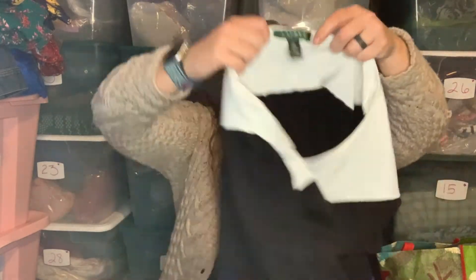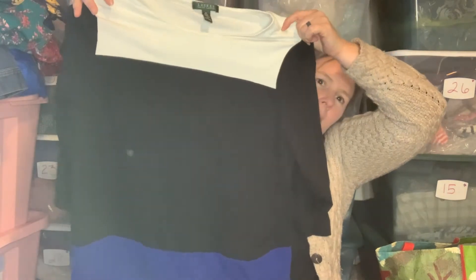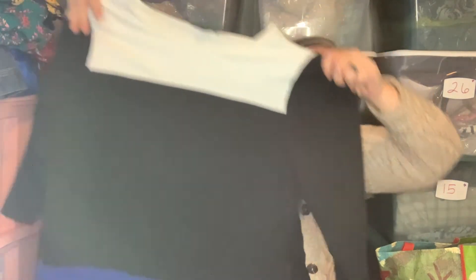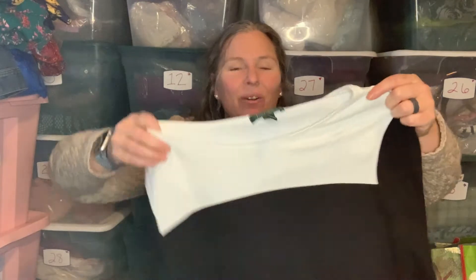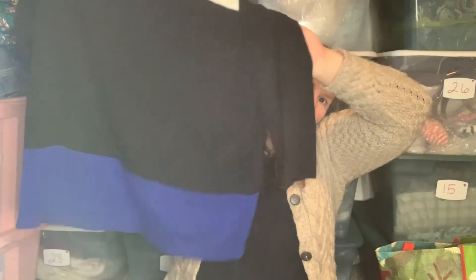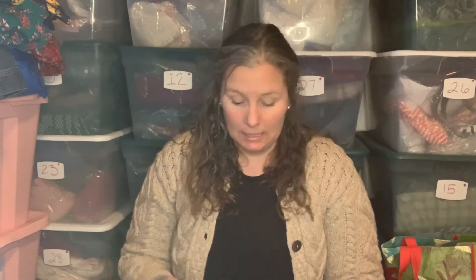This is a Lauren Ralph Lauren piece, size 2X. It's a cotton blend with a little bit of stretch — just this color-block, three-quarter-length sleeve, almost elbow-length sleeve top. I like short sleeves that go down to cover my elbow. It was in really good condition, not a lot of wash wear on it. I do okay selling Lauren Ralph Lauren.